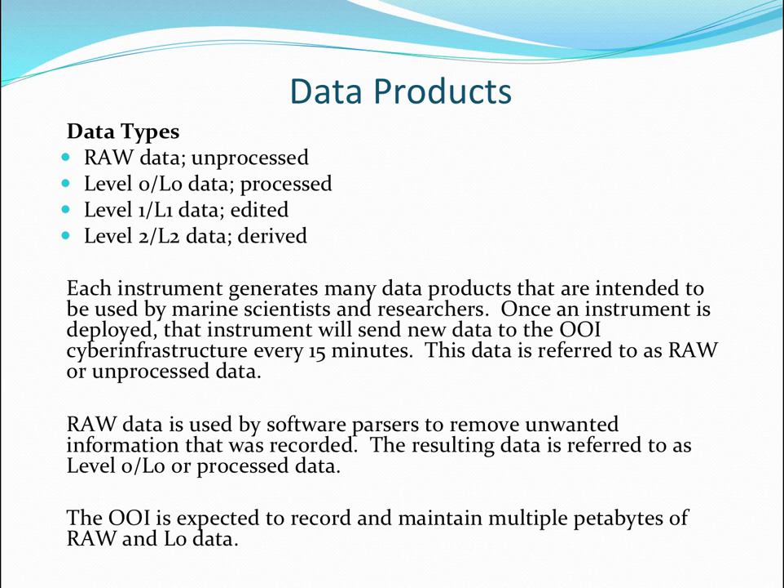Level zero data is parsed, processed data. The raw data is a little illusory — it is actually exposed both as raw data and as common data format. The level zero data, which they haven't started producing yet, will be compiled using different compilers. Level one data is when humans feel a need to edit the data to make it more usable. Level two will be derived data.